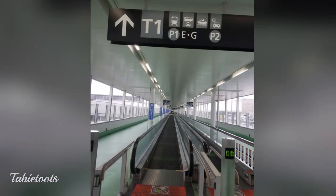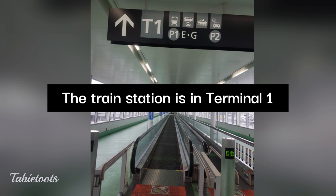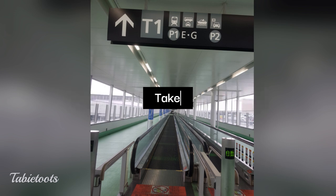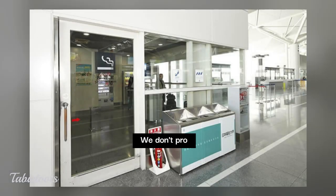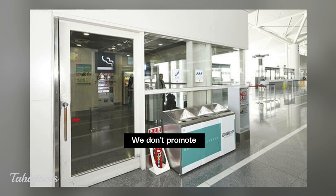Jetstar's flight to Nagoya lands at Terminal 2 of Chubu Centraire International Airport. If you're going to take the train to Nagoya Station, you need to transfer to Terminal 1 first. There is a free shuttle between the two terminals, but you can also walk — it's quite a distance, but there's a walkway with several moving walkways for convenience. Both Terminal 1 and 2 of Chubu Centraire have indoor designated smoking rooms before and after the security check.